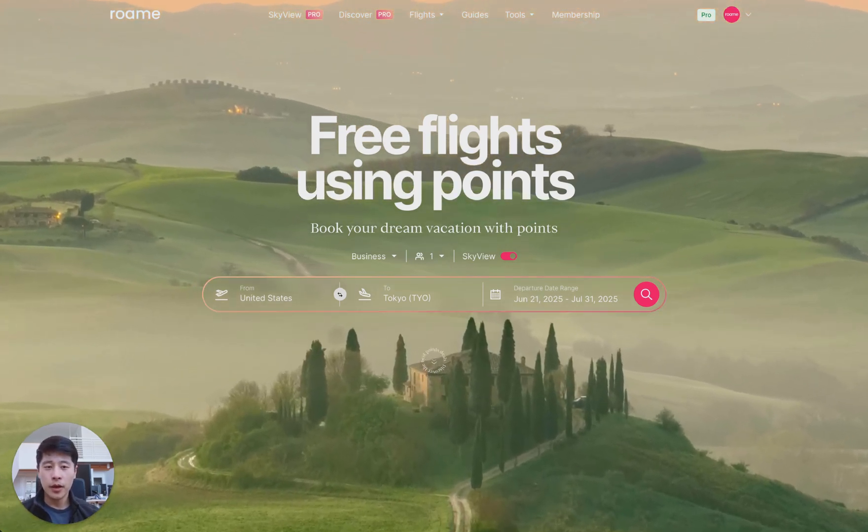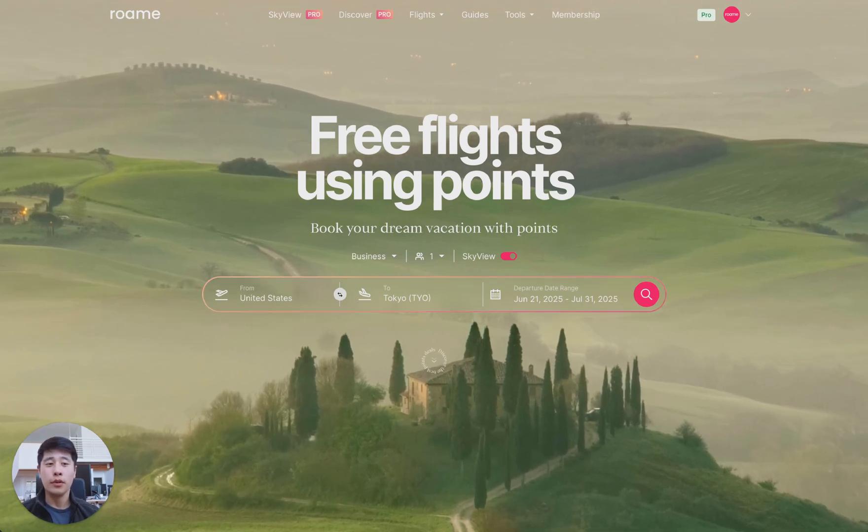You can search from country to country, airport to country, or even airport to anywhere across multiple months.